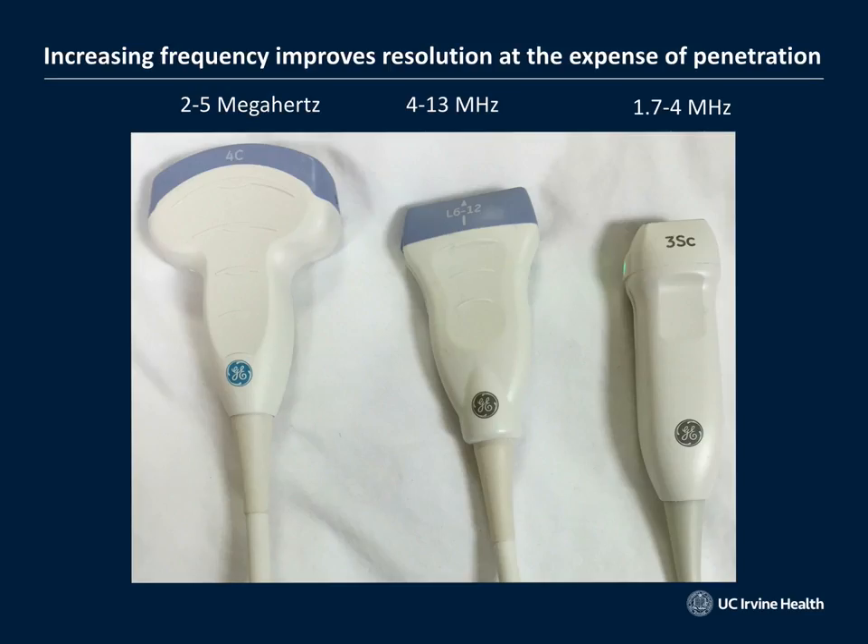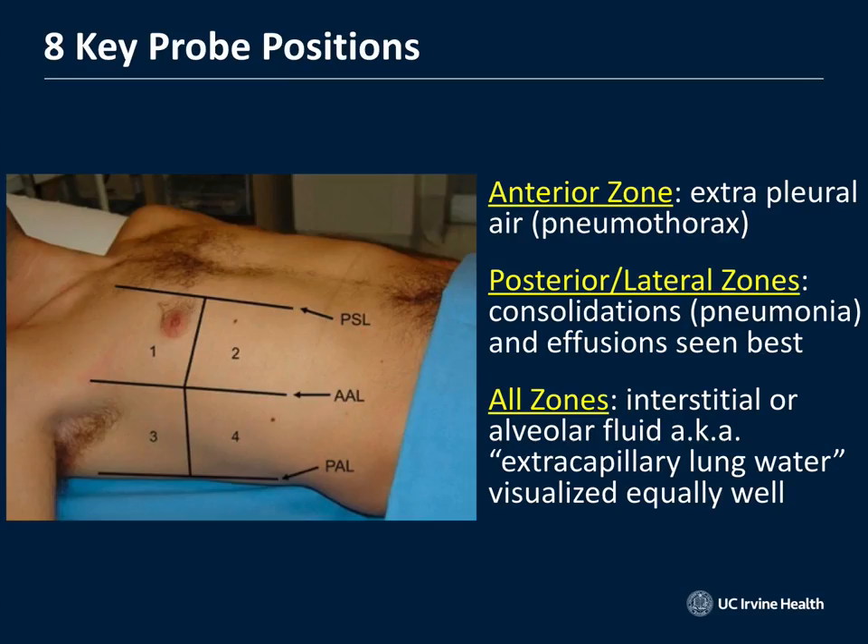Ultrasound is great here because you get to use all three probes when looking at the lung. The phased array probe is used for pneumonias, pulmonary edema, and pleural effusions. The linear probe is used for pneumothorax — you wouldn't want to use the curvilinear probe for a pneumo. The curvilinear probe makes beautiful images and can occasionally give nice views of pneumonia or pleural effusion as well.